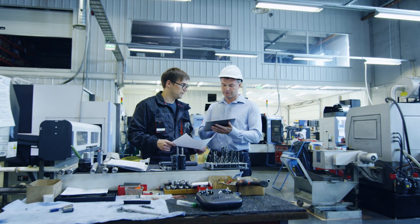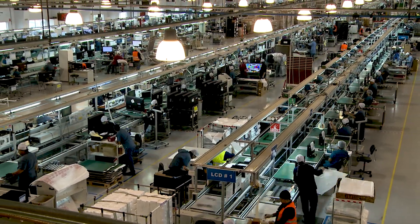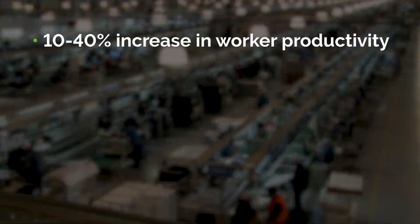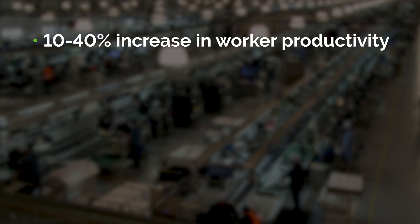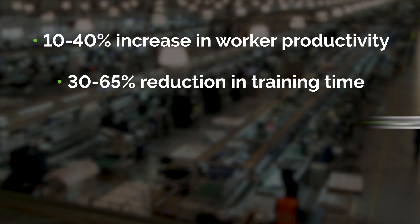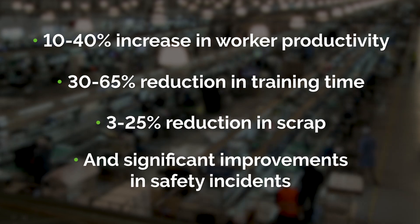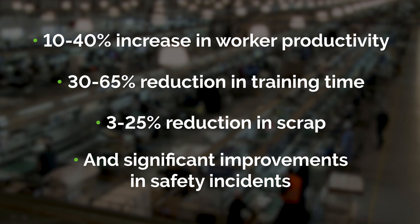Companies implementing the Connected WorkCell application have noted significant potential performance improvements, including a 10 to 40% increase in worker productivity, a 30 to 65% reduction in training time, a 3 to 25% reduction in scrap, and significant improvements in safety incidents.